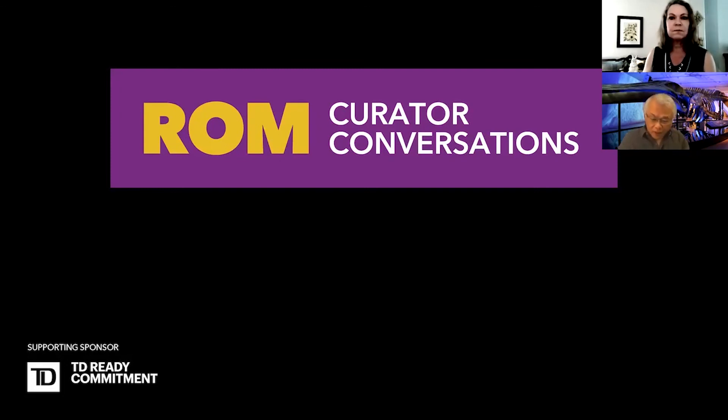I wish we had another hour because I know there are probably a lot more questions from the Q&A and chat, but sadly our time is up. Thank you, Jackie, and thank you all for joining us virtually. We hope to see you again for our next Curator Conversations on June 3rd. Details of all upcoming ROM at Home online programs can be found on the ROM website and our social media channels. Have a good afternoon.